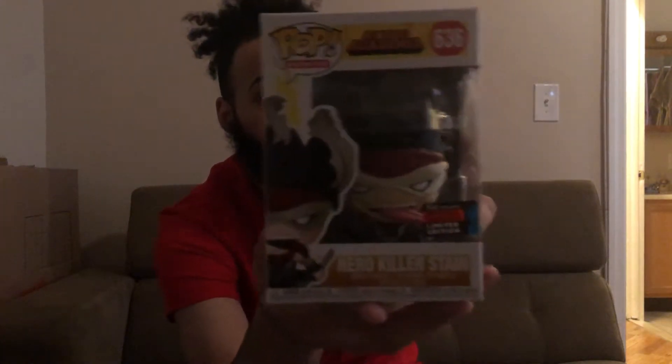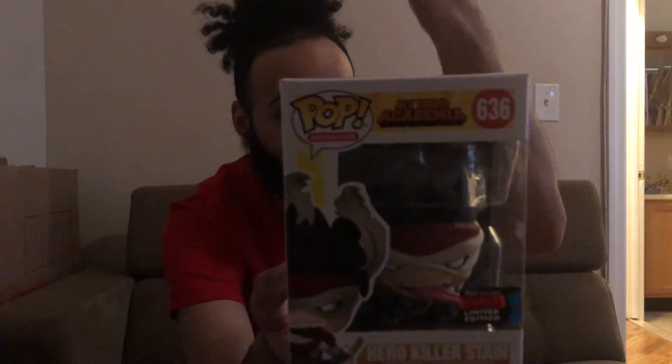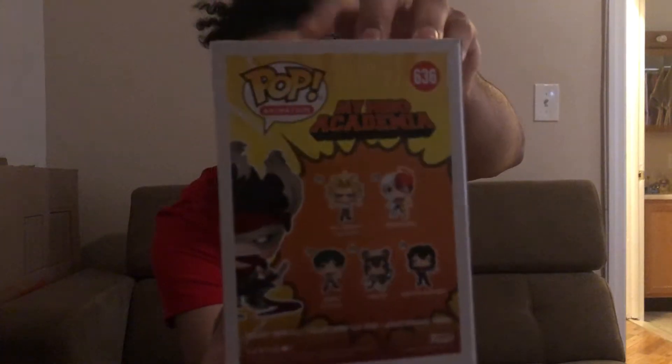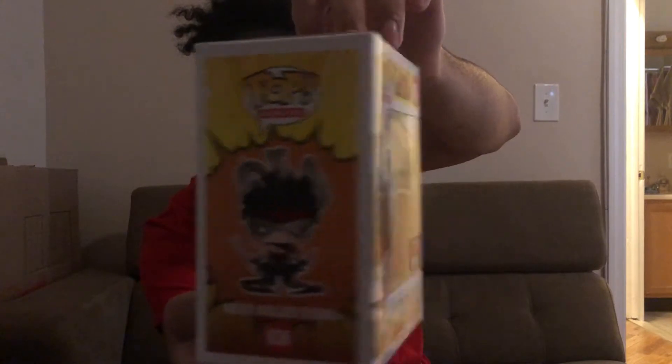Now for the ones I got from GameStop — I went there because it was easier than buying online. I got the Killer Stain from My Hero Academia. I don't really watch it but I found him so cool: he has his tongue sticking out, a crouching position. I thought this one was cool just to go with all the other My Hero ones.